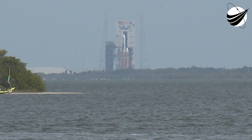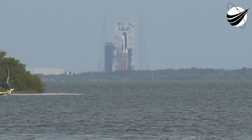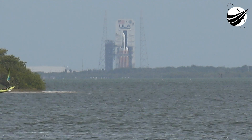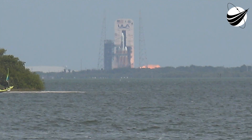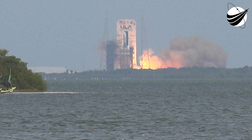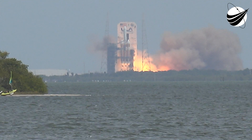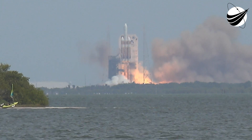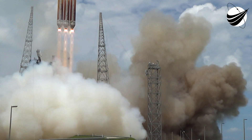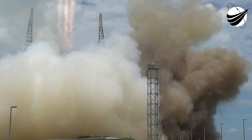10, 9, 8, 7, 6, 5, we have ignition. 2, 1, and liftoff with the final United Launch Alliance Delta IV Heavy rocket carrying NRL 70 for the National Reconnaissance Office, enclosing Delta's six-decade legacy of excellence in space.